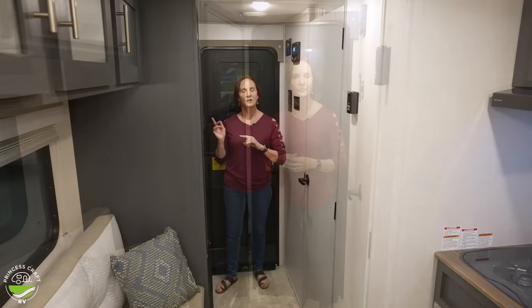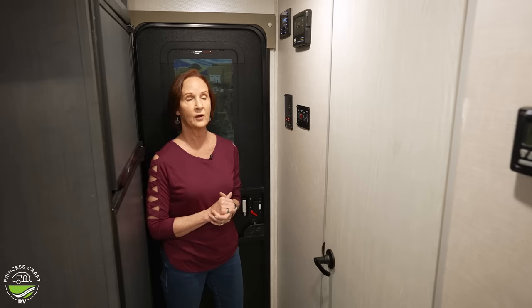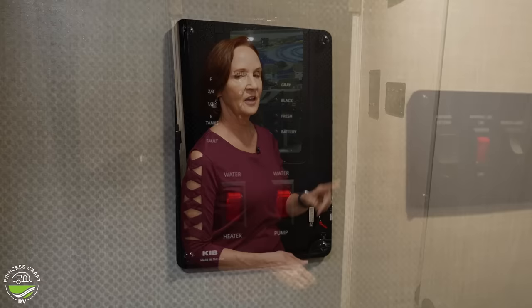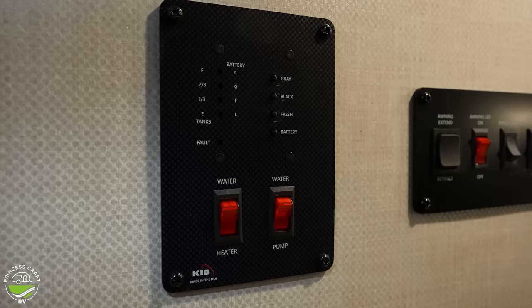On the wall across from the storage, you'll see a lot of panels for control. Top left is going to be the stereo, and of course it's got Bluetooth technology. There is an IRV app that you can download on your phone that will not only allow you to control the stereo, but sometimes you can add on lights and awnings too. On the left, the tanks and a general battery charge limit.